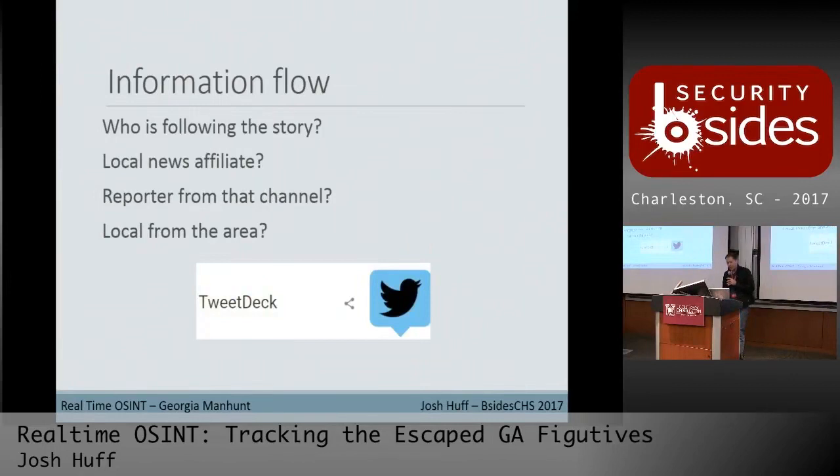Next we're going to go after information flow. Who's following the story? In the morning I went back and backtracked how many different stories came out. A local news affiliate in Georgia was the first to break it around 8:30 in the morning. After that, a regional affiliate out of Atlanta kicked something out around 10 o'clock, and then one of the national syndicates blew a big story out to CBS around 11:30 when I saw it.